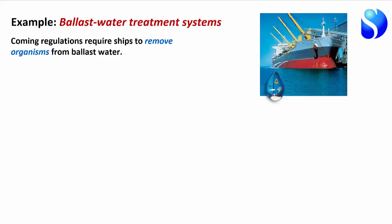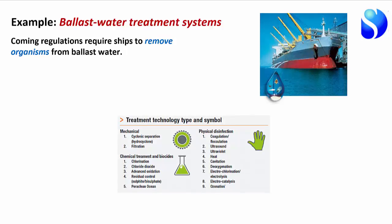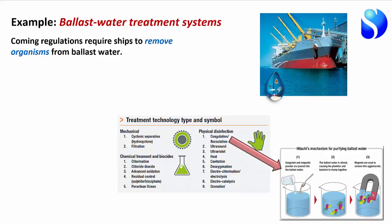That's a pretty major undertaking. There have been regulations for cleaning oil and crud out of ballast water for a long time, but making the water biologically clean is quite a challenge. Various types of technology are used. One approach is to get organisms to clump together using flocculants and then use a magnet to attract the organisms out of the water — that's Hitachi's technology.